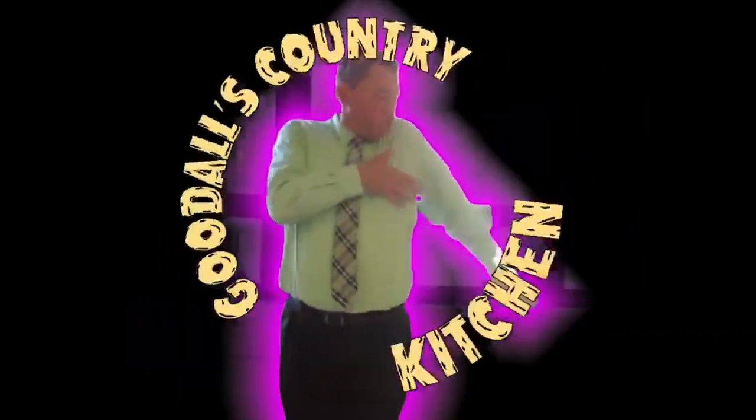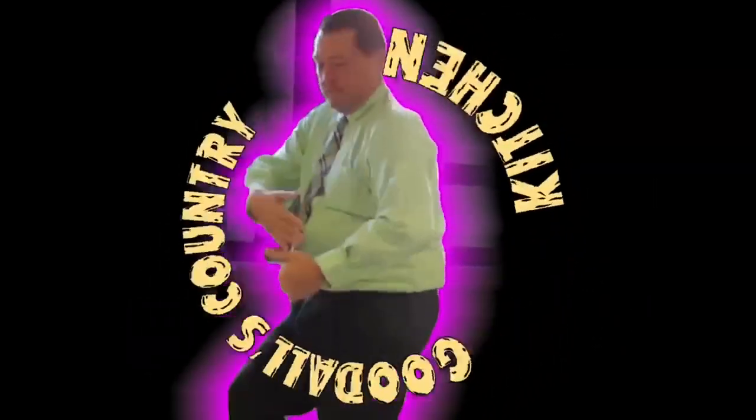Y'all know nothing about this, you need to pay attention. Sit back and relax, it's time for Goodall's Country Culture.